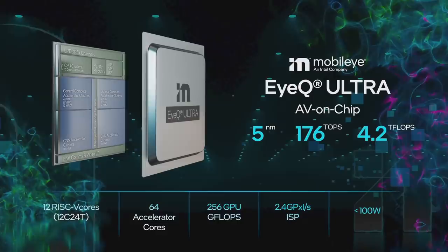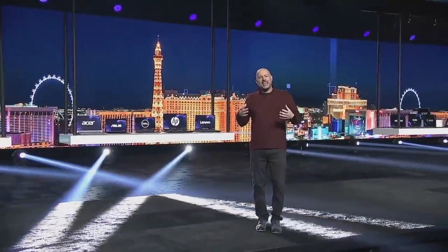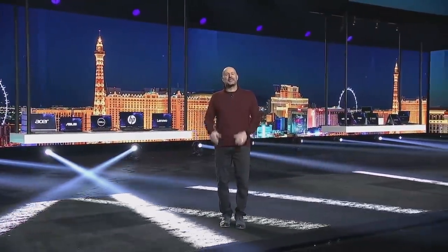IQ Ultra is on a 5-nanometer process. There are four families of accelerators that Mobileye has designed over many years, with 64 accelerator cores in this chip divided into two parts of 32, such that we can provide an ASIL-D system with an external MCU. There is a GPU and ISP for visualization, and power consumption is very light — well below 100 watts — at 176 TOPS. Thank you, stay safe, and let's make 2022 a great one.